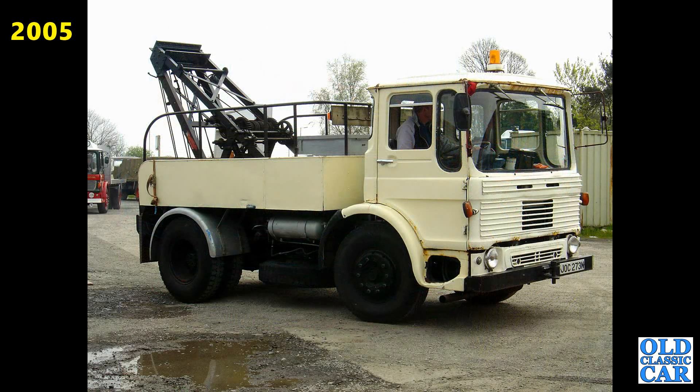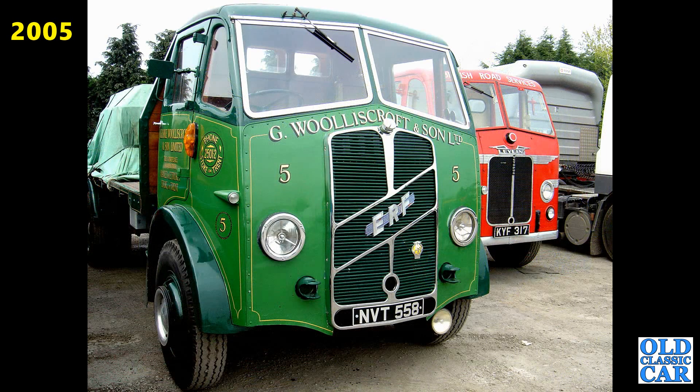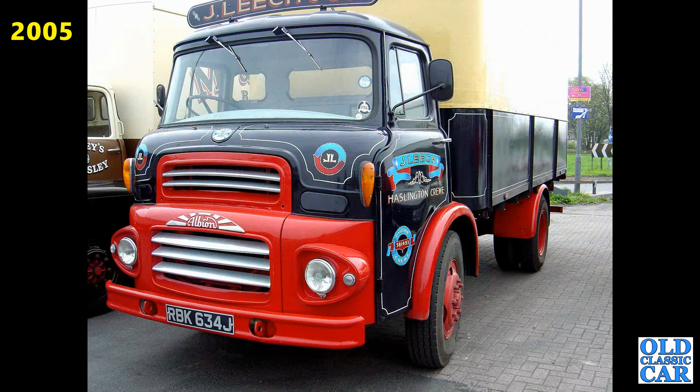A couple of lovely old lorries here: NVT558, that's a 1950 ERF 54G. The Leyland Octopus alongside it, which we've already seen — KYF317. Next up, we've got an Albion RBK634J, that's an Albion Chieftain. J-reg started in 1970. The Ford D-Series here from 1967.